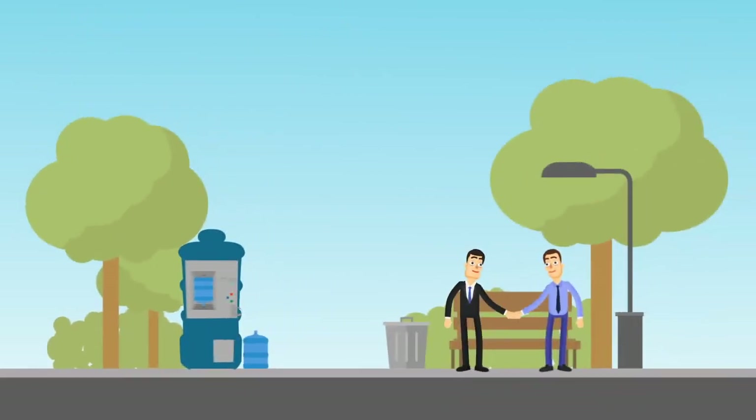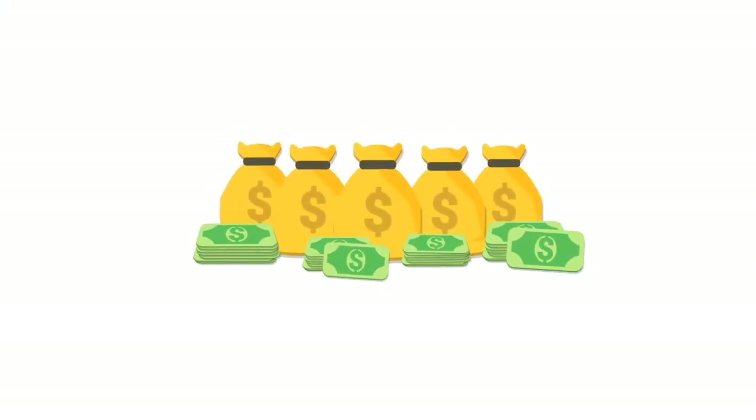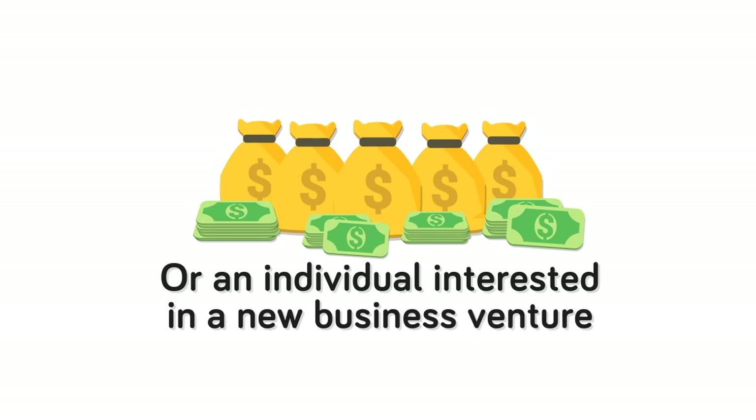We're currently seeking new business partners who want to set up a water vending business of their own. If you're a property owner looking to add a new stream of revenue for your company, or an individual interested in a new business venture, fill out our enquiry form.